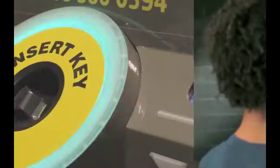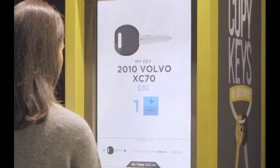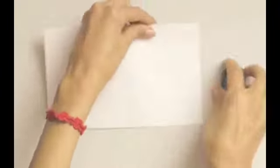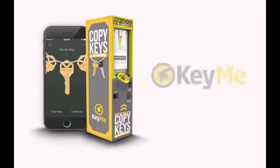Simply select your make, model and year and insert your key into the machine. We'll scan it, read the transponder ID and priority ship a new key for free with a tracking number in four business days. You can even save your key for free on our secure platform and order a new one if your key is lost or broken.